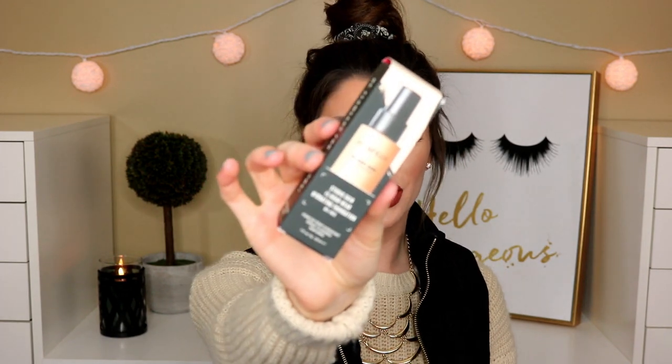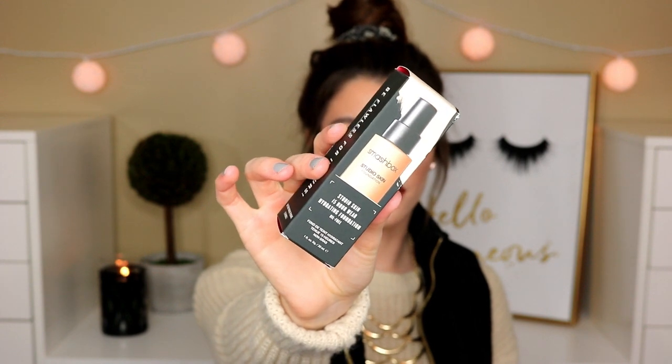Next I picked up a foundation that's not new, but new to me. This is the Smashbox Studio Skin 15 Hour Wear Hydrating Foundation. This has been out for a little while but I haven't tried it for myself and I was really intrigued by it. I got the shade 1.0. Hopefully it's a good shade for me — it doesn't look too bad. I'll definitely be doing a first impression and wear test in the future.